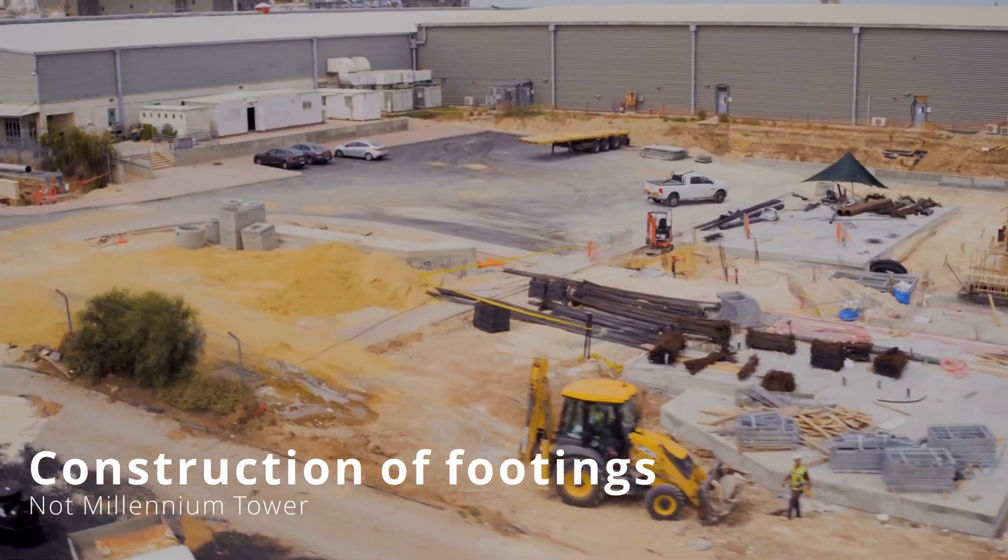This chosen solution was actually one of the cheapest options to fix the issue, coming in at roughly only 100 million US dollars. Construction of this rectification hopefully started in November 2020. Also in 2020, a settlement was reached between the residents, Millennium Partners, and the Transbay Joint Powers Authority, with rumors that the settlement came in at as much as 500 million US dollars.